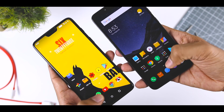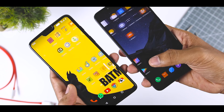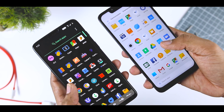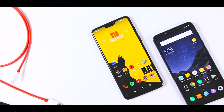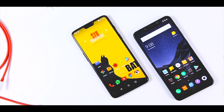So guys, is the POCO F1 better than the OnePlus 6? Well, that's a thousand-dollar question, and I will be testing every aspect of these two devices to determine which one has better value for money. If you don't want to miss those videos, consider subscribing and hit the bell icon so you never miss any future videos from XtremeDroid.